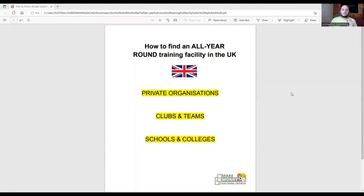Today I want to talk about how to find an all-year-round training facility in the UK. This video is going to be more specific to UK-based private trainers who are currently operating a sports training business - whether you're in London, Manchester, Cardiff, or wherever you are in the UK, this video will help you.